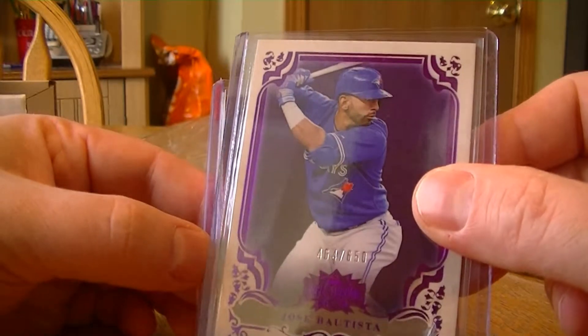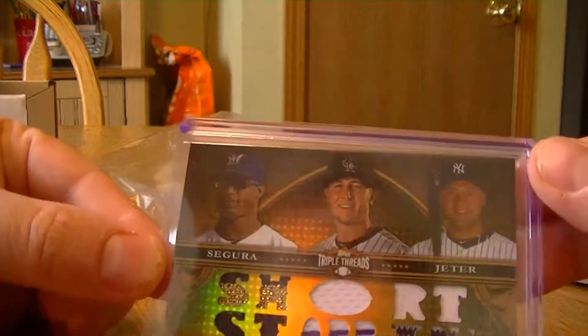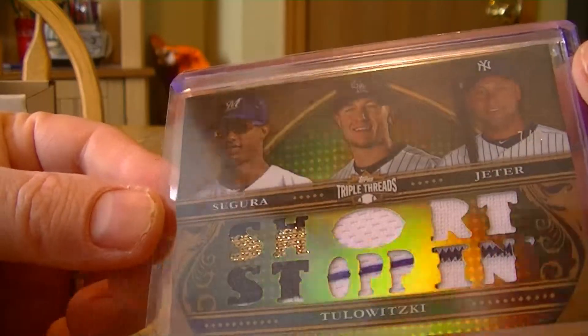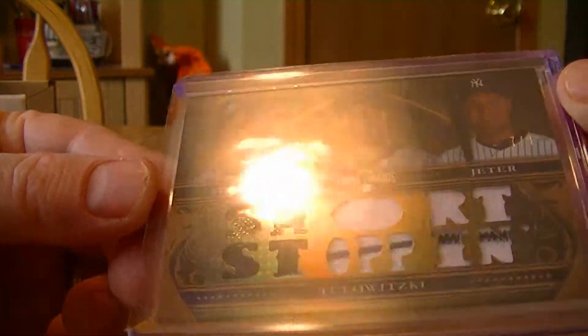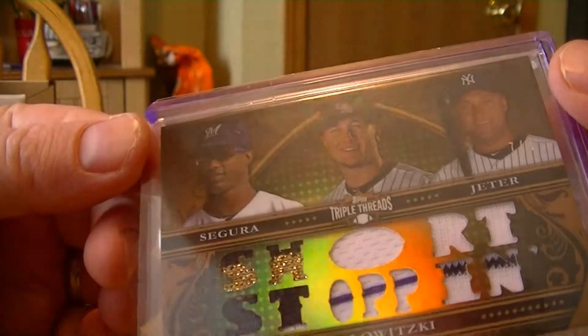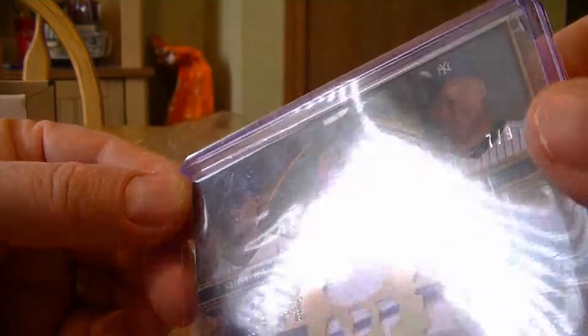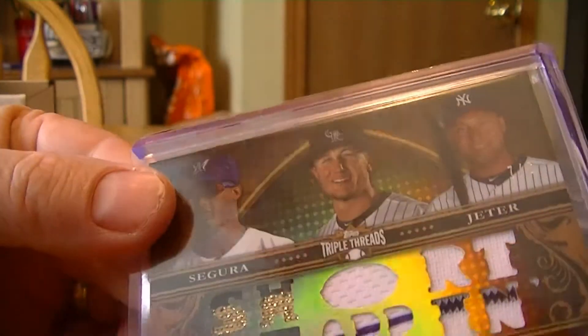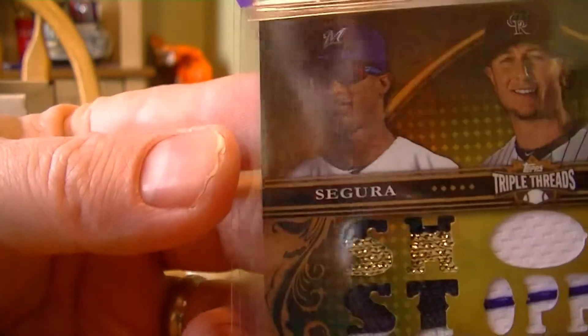Base card numbered to 6.50. And the last one in — I won my third random. I was three for three on randoms. This is number two — R2C. Number nine, Jeter, Tulowitzki, and Segura. Segura has a great patch on that one.